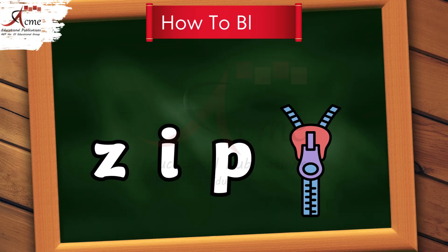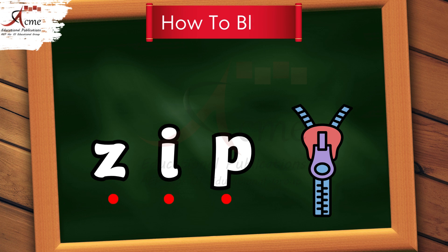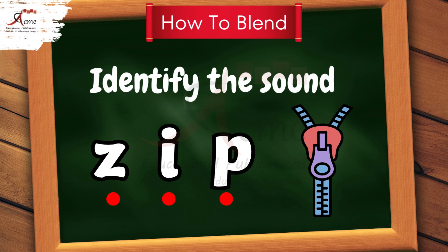How to blend. First, look at the word. Identify the sound with the help of dots. Blend the words.